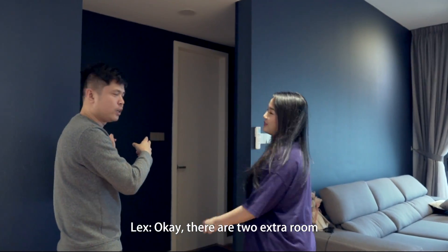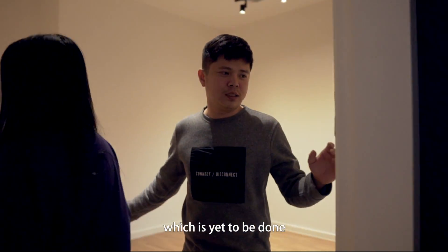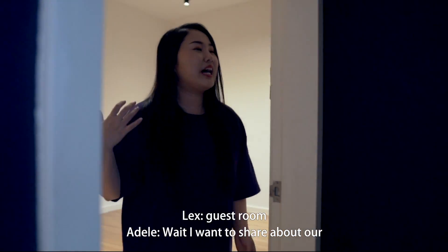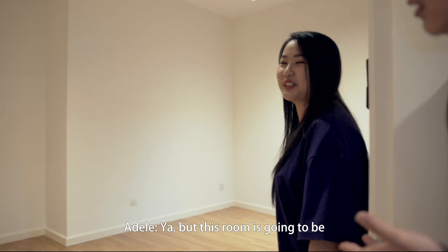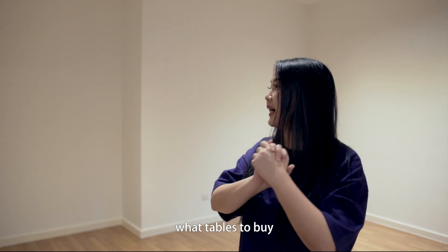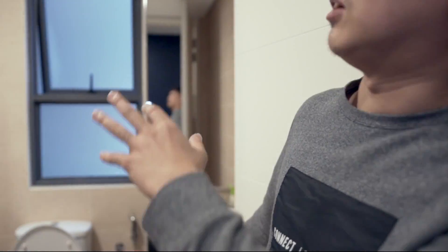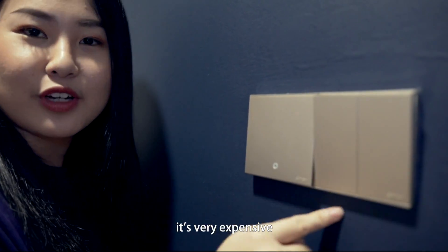There are two extra rooms. One room is her future working room, which is yet to be done — it's totally empty. And this is the toilet for this area — we didn't do anything, it's everything pretty original from the developer. But check this out — I really like this. It's 39.90 for one, it's very expensive.